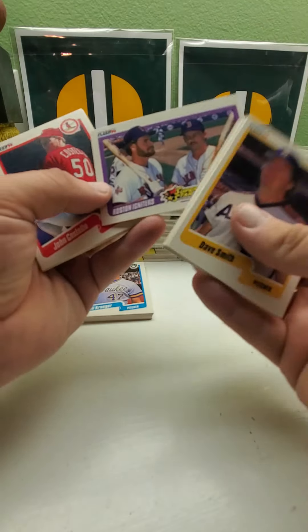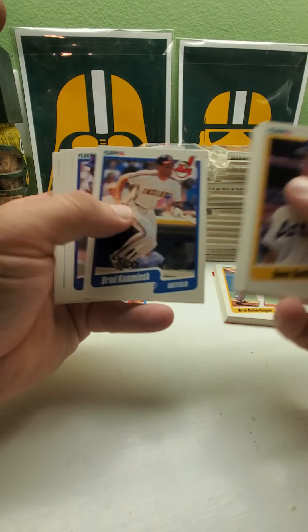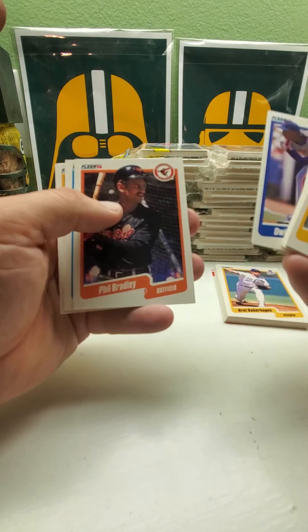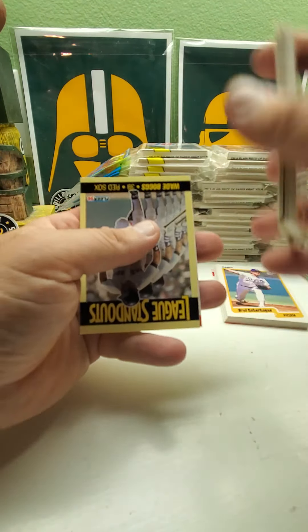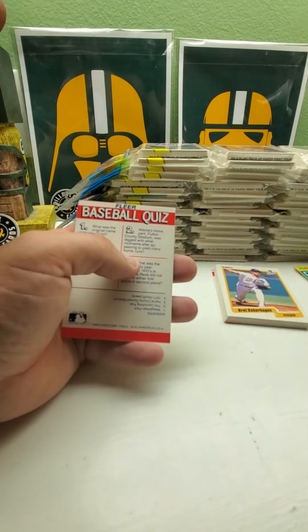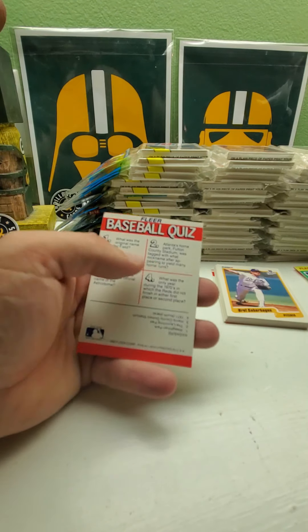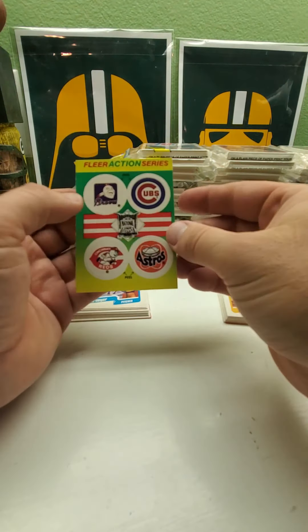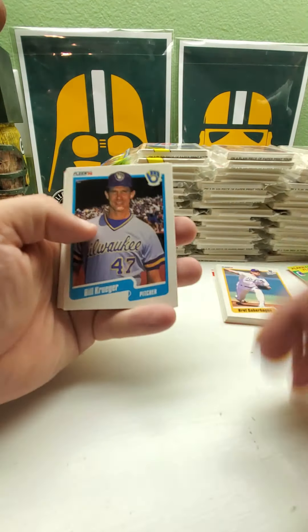Wade Boggs and Mike Greenwell, Dwight Gooden. And the standout is Wade Boggs — he is number five out of the set. There's six cards and we got the same ones again.